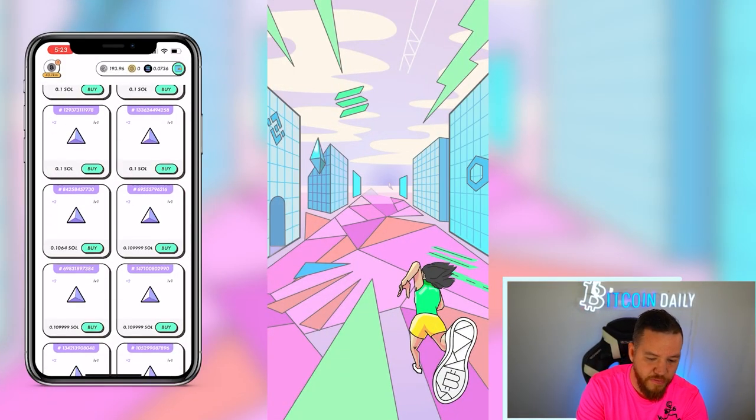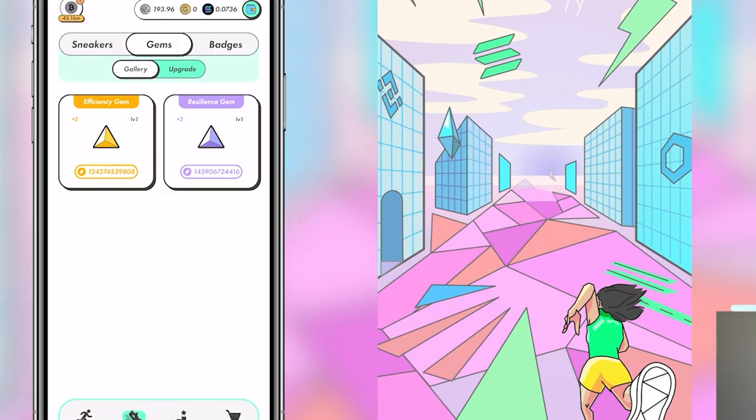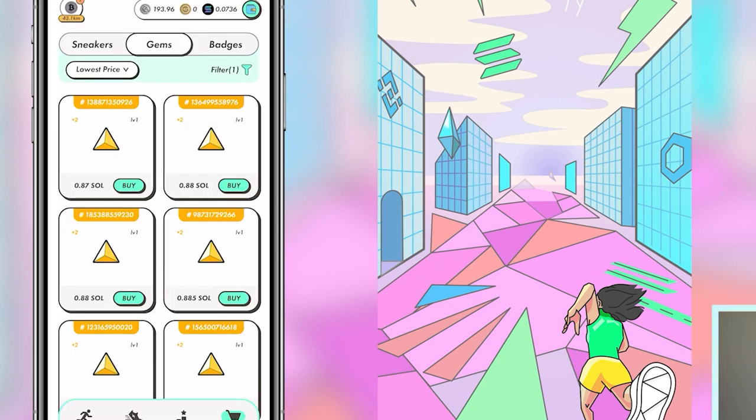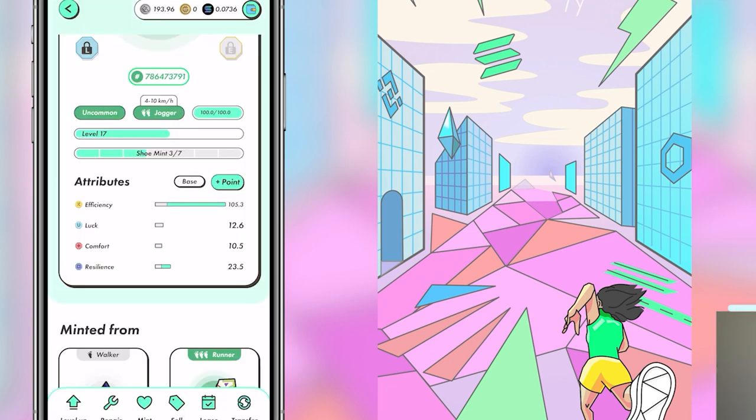Luck is the next attribute, but right now gems are not worth opening — they cost far more to open than you can buy them for in the marketplace. The floor price on gems is around 0.1 SOL, but I made the mistake of opening an efficiency gem for 40 GST — about $190 — for something worth maybe $10-15 in the marketplace. Even the efficiency gem I opened, worth almost 1 SOL, still meant I spent $140 to get something worth $100-105. So I'm not touching luck upgrades right now.